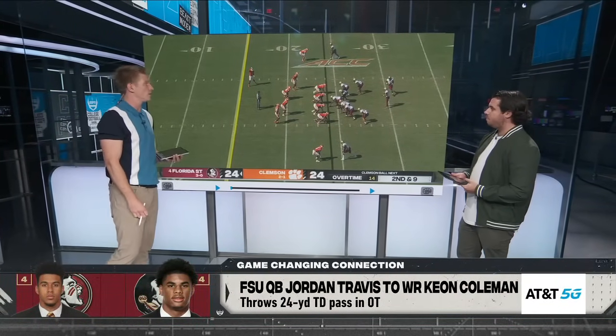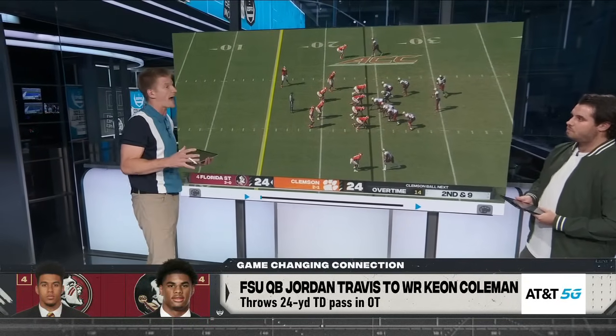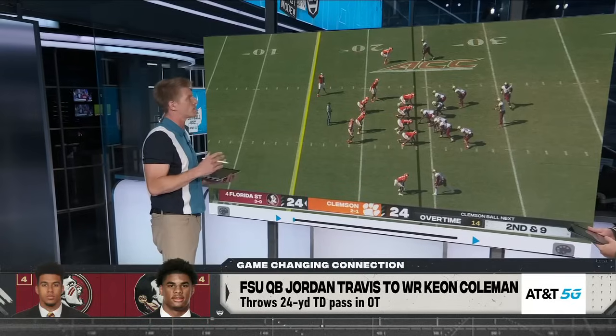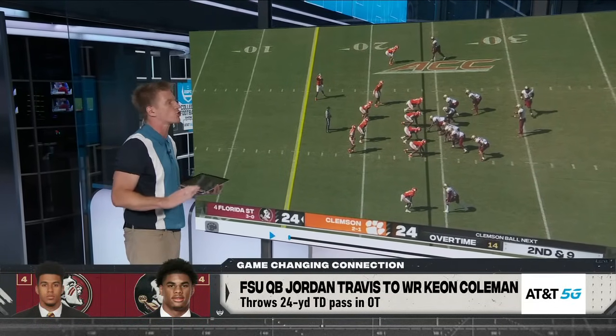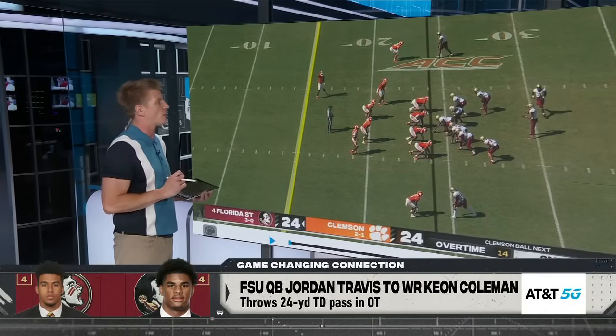No doubt, it really was. The transfer portal is important for Florida State — Keon Coleman has been a difference maker. In this situation, Clemson says, all right, enough. We're going man coverage straight across the board. We're going to be tough, we're going to be gritty.